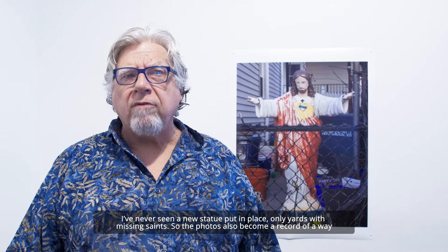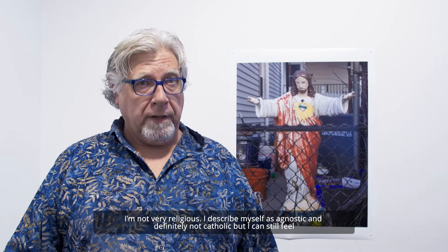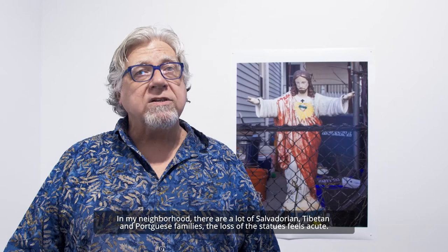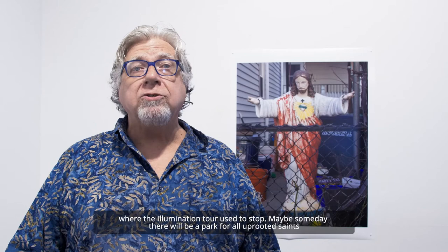Sometimes the decay or erosion on a statue suggests this too. I'm not very religious — I describe myself as agnostic and definitely not Catholic — but I can still feel the power of these figures and their life in the family of the owners. In my neighborhood, which has lots of Salvadoran, Tibetan, and Portuguese families, the loss of the statues feels acute. It's like how much I miss the over-the-top Christmas lights display on a big house on Glen Street around the corner where the illumination tour used to stop. Maybe someday there will be a park for all the uprooted saints, like the Neon Museum in Las Vegas.